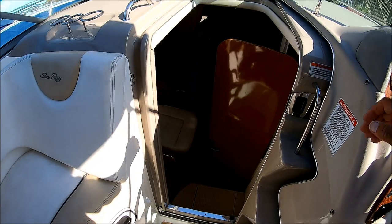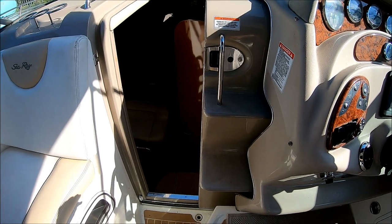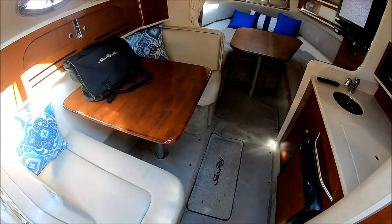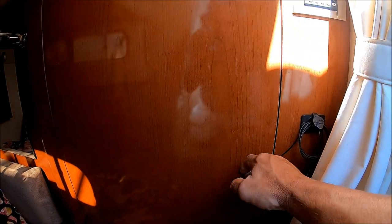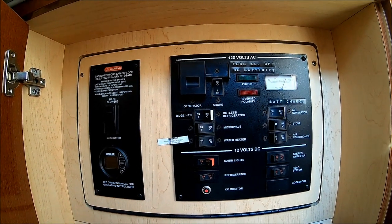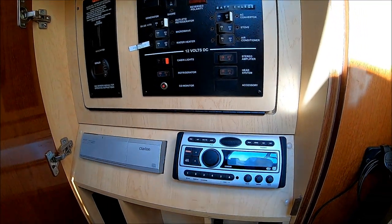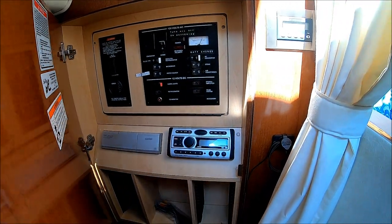From here, let's go below. We enter the cabin through this multifunction door. Notice we also have formed-in steps to access the bow. We enter the cabin down a few steps, and here we are once inside. Immediately to our left, we have our power panel. This boat is very well equipped with generator and air conditioning. We have our 120 and 12-volt panel, a six-stack CD changer, and our Clarion stereo with an auxiliary plug for our phones.